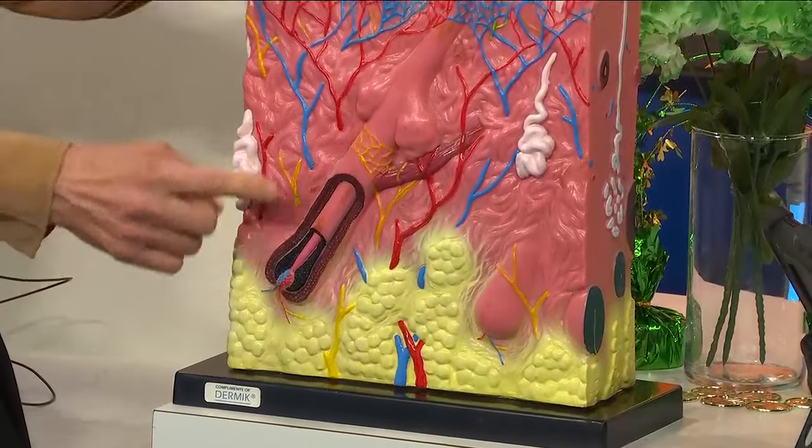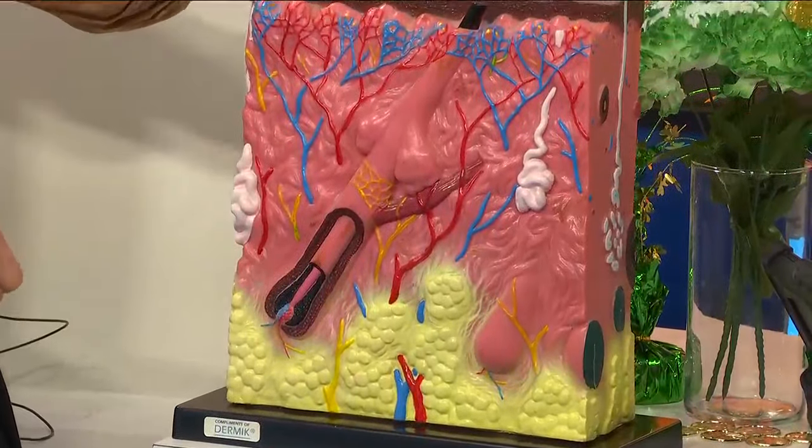Now tell me everything that we should know for this spring. Well, this is a diagram of your skin. The only part that we see is above the epidermis, but then here's the dermis — this is hair — and then your vessels and your subcutaneous fat.